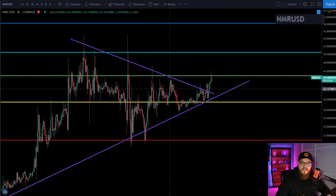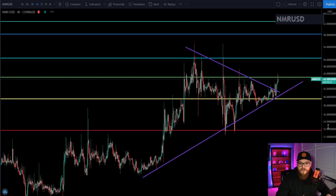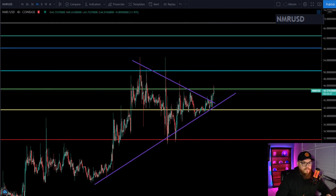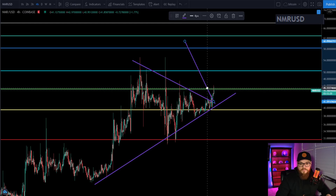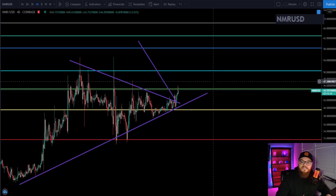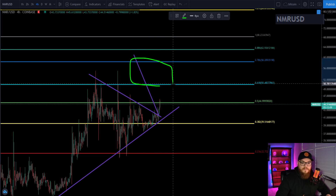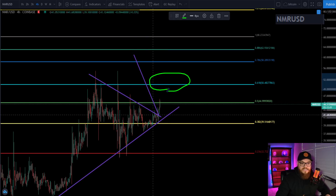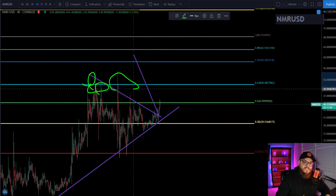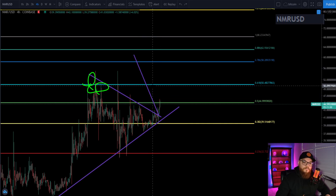I am expecting higher highs. We can take a measured move from the top of the triangle down to the bottom, and apply it to the breakout point. That takes us into the 0.618 and 0.786 Fibonacci levels — a very important area. I do believe Numeraire is going to get there, but we're going to have a lot of resistance at the $50 area. We've attempted to break into the 0.618 two or three times and got denied multiple times. With the current breakout target of this triangle, that area is very possible.